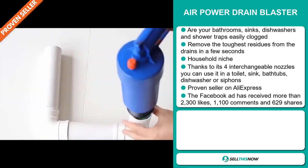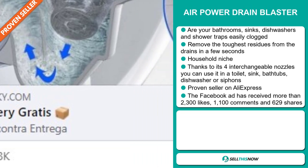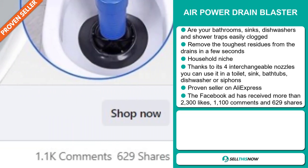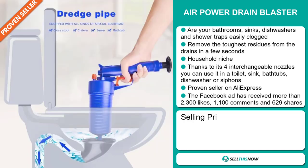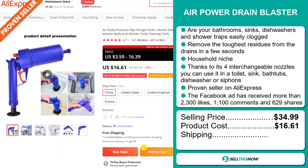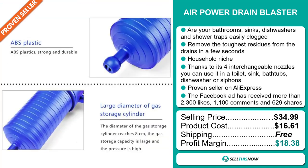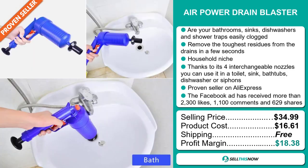The Facebook ad has received more than 2,300 likes, 1,100 comments and 629 shares. Now the selling price for the AirPower Drain Blaster is just under $35, whereas the product cost is only $16.61. Shipping is completely free, so you're looking at a very good profit margin of $18.38. Sell this now.